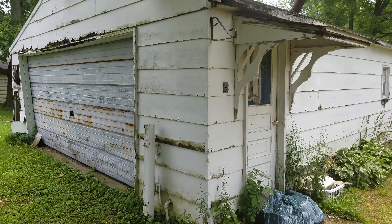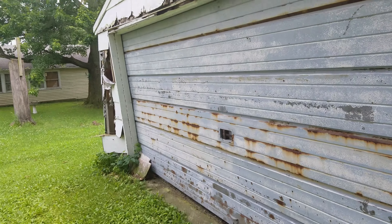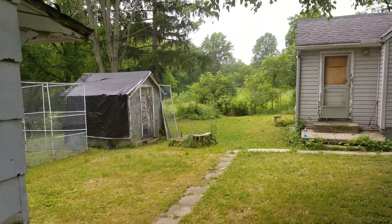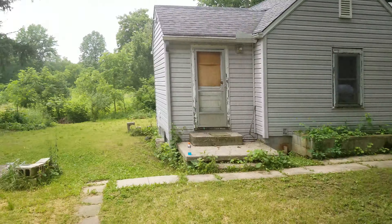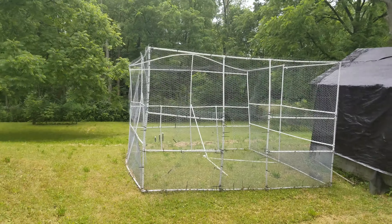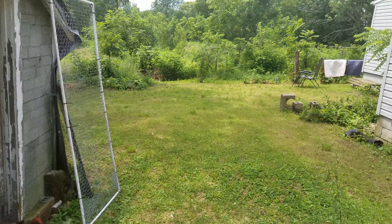Alright, hey, welcome back to my $9,000 home. Just wanted to do a little update. I built this chicken run that you've seen in other videos out of PVC pipe — those ones just keep falling down, I just got to put them back up.